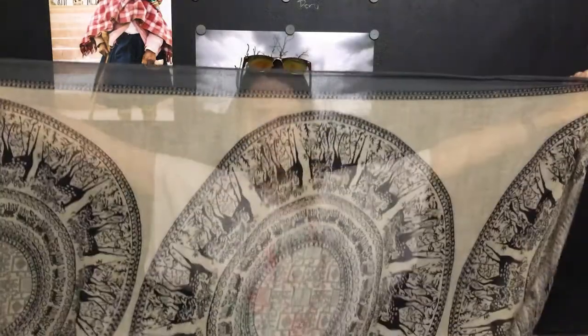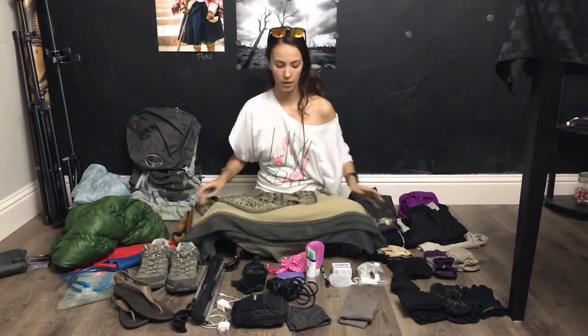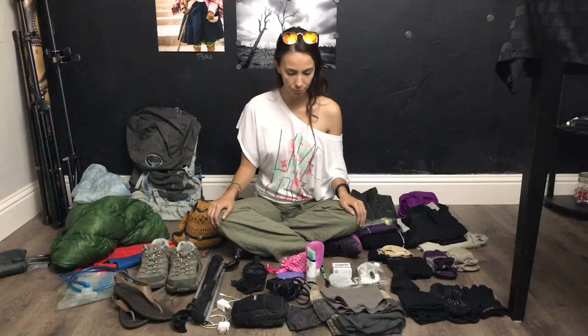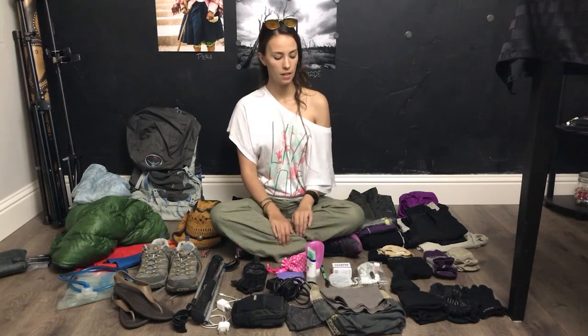I also brought this scarf, and you can use it for so much stuff. It was long enough that I could wrap it into a dress or a skirt, use it as a barrier between you and your bunk neighbors, and after showering I would wrap this around me, put my underwear and sports bra on, and walk back to my bunk. The reason for this is that the towel I brought is very small — this is literally the towel I used and I don't regret it at all.